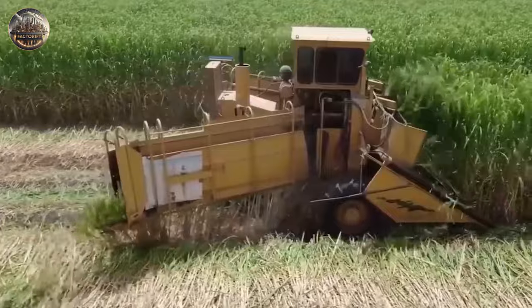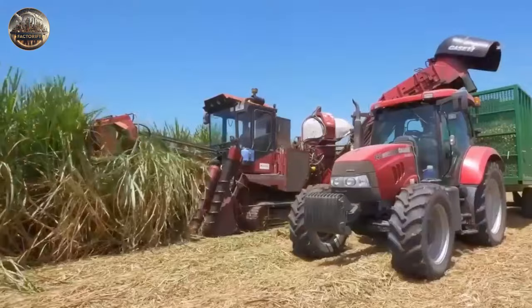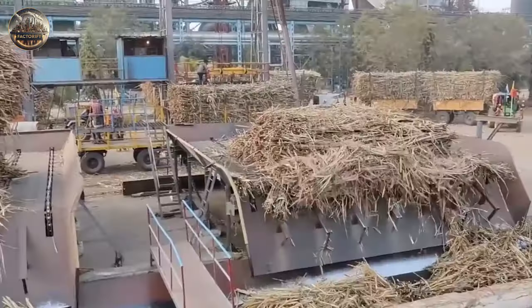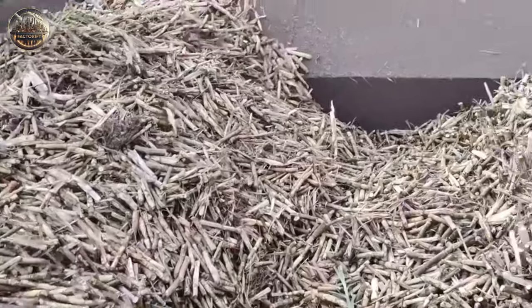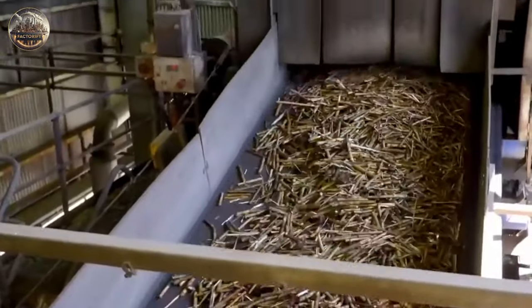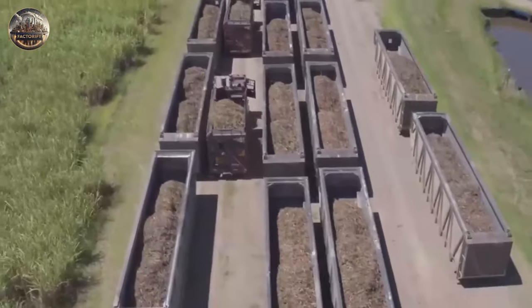In the US, the harvesting of sugarcane is done with specialized machinery. Once the sugarcane is harvested, it is fed into the base of a conveyor that drops it onto a transport bin that follows alongside. This sugarcane is then loaded onto trucks that deliver it to the mill.